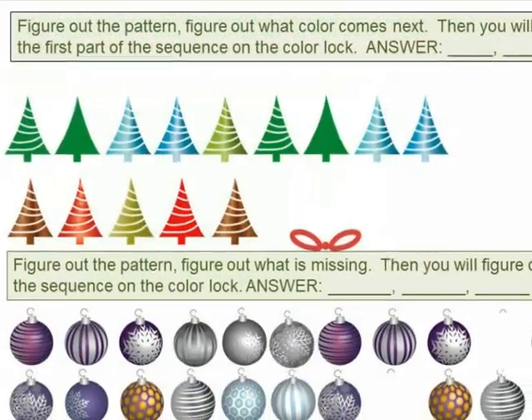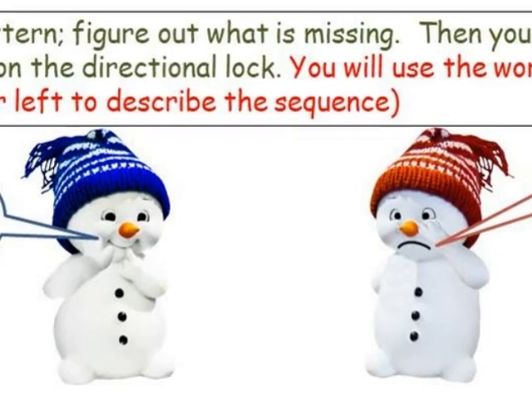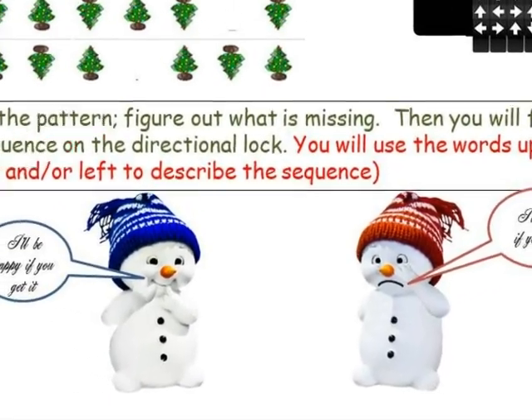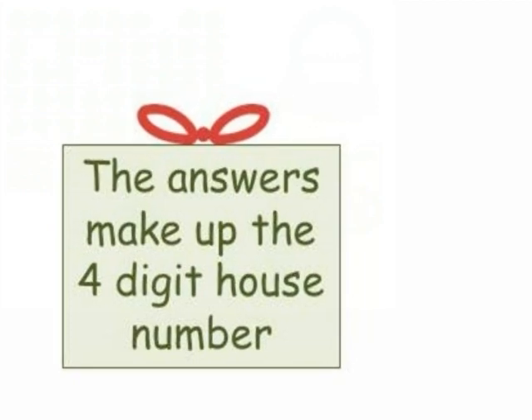How good are you at recognizing patterns? That's one of the ways for figuring out math problems. The snowmen will cheer you on as you figure out the Christmas tree pattern lock. Fact families are also an important thing to know.